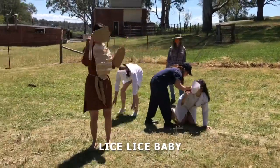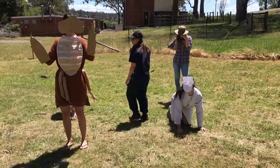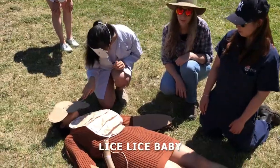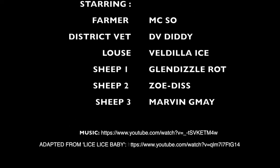Combining control methods will do the job. I'll follow your steps to have a lice-free mob. Lice Lice Baby. Lice Lice Baby. Lice Lice Baby.